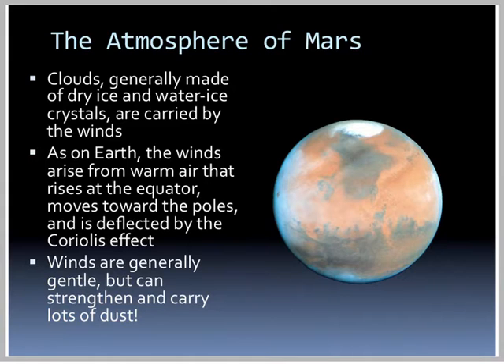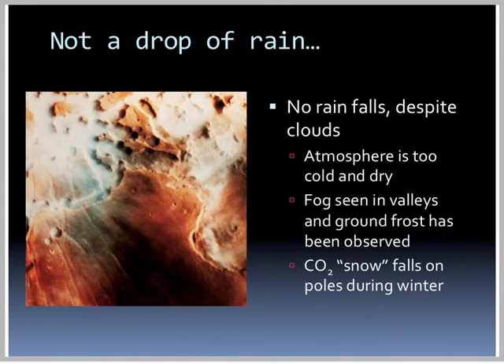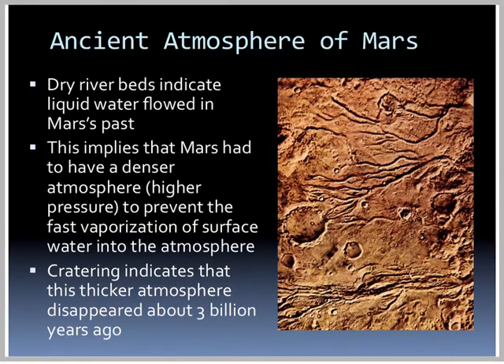As on Earth, winds arise from warm air that rises at the equator, moves toward the poles, and is deflected by the Coriolis effect. Winds are generally gentle but can strengthen and carry a lot of dust. No rain falls despite the clouds — the atmosphere is too cold and dry. We can see fog in the valleys, ground frost has been observed, and CO2 snow, or dry ice snow, falls on the poles during the winter. The dry riverbeds indicate that liquid water flowed on Mars in the past, meaning it had to have had a denser atmosphere or higher pressure to prevent fast vaporization of surface water.